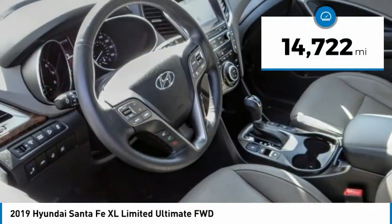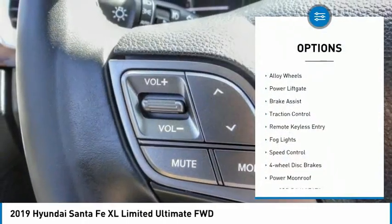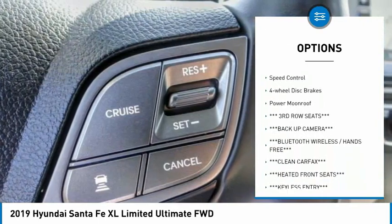This vehicle has less than 15,000 miles. Here are some of this vehicle's great options: electronic stability control, alloy wheels, power liftgate, brake assist, traction control.